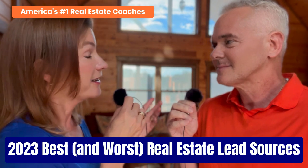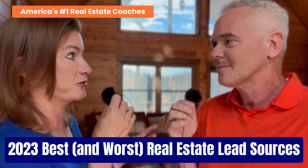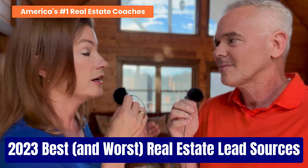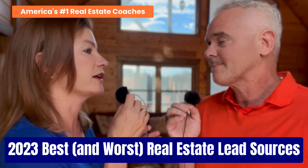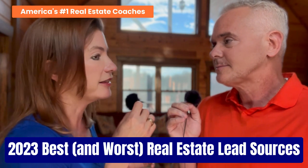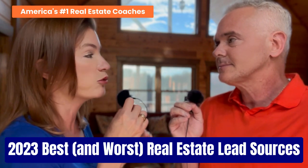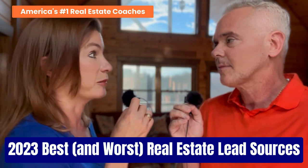Number two: return on investment — ROI — the cost versus your results. Cost can be in terms of money and time or both. So what are you spending and what will you be getting? Not all spokes are created equally. These are the filters we're sharing with you to help you understand why that is — why some are rated higher than others. Number three: is the source of business duplicatable? Can you control the results or is it just completely random?